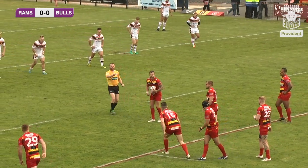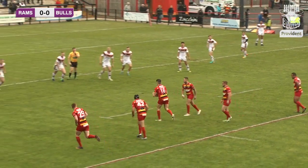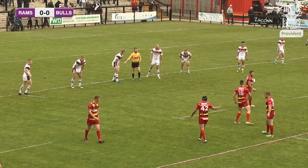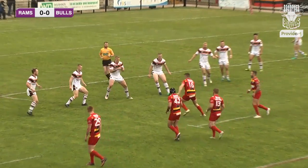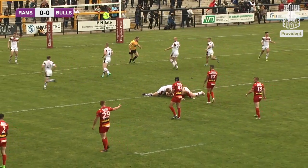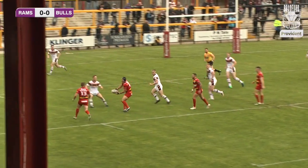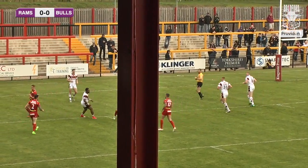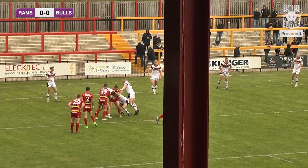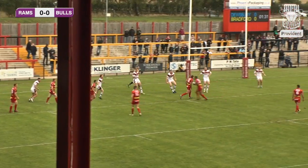First penalty of the afternoon to Dewsbury, who'll pile the pressure on here at Bradford. They decide to tap it, but the referee blows and says come back — let's have that again. Dewsbury through Toby Abinson then go forward and manage to get to the Bradford 30-metre line on the first drive of this set of six.